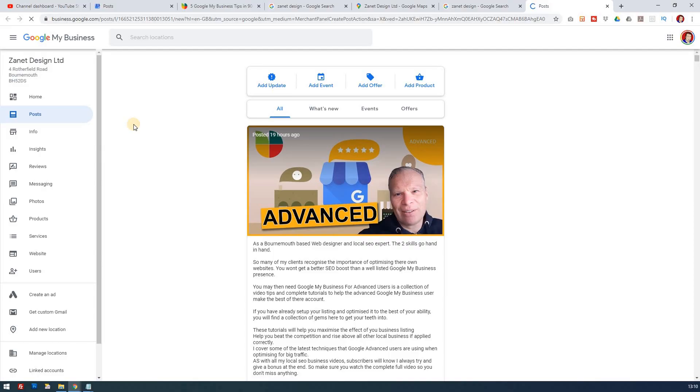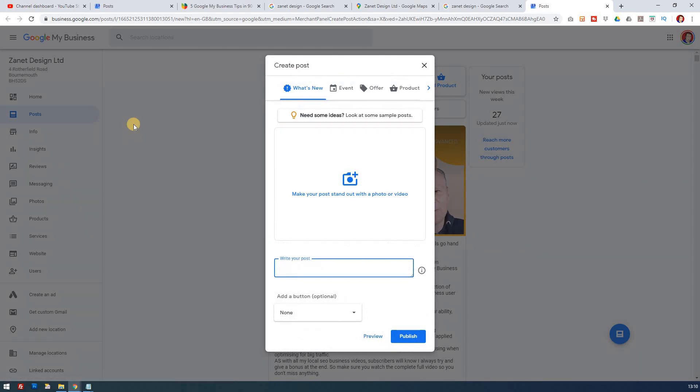How often should I actually write an article? Should it be every week, every few days? How long should the article be when I upload it to Google My Business? And whereabouts do these articles appear once I've written them? Well, we're going to look at all those questions, plus a load more.